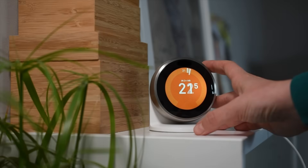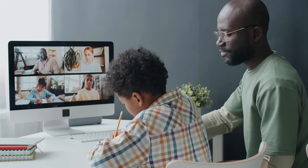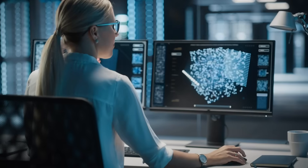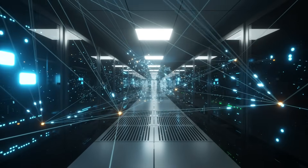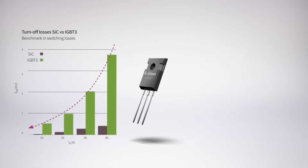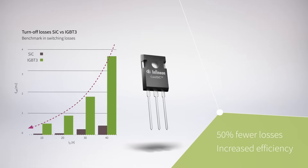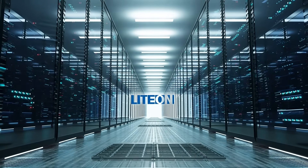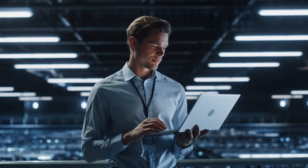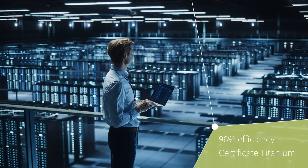Finally, we consume the energy that makes our lives more comfortable, convenient, and connected. Our lives require a lot of data, and silicon carbide provides better ways to use it. In server farms, our cool SiC MOSFETs can cut energy losses by 50% and reduce the carbon footprint. SMPS manufacturer LIDON uses our silicon carbide technologies to help them exceed 96% efficiency and achieve the titanium certification.